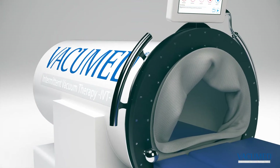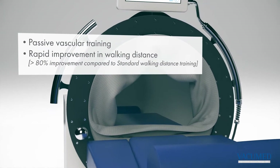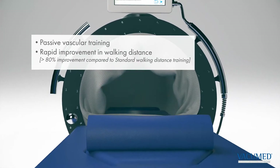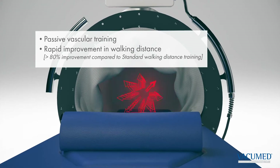The intermittent vacuum therapy with the Vacuum Med procedure is in effect a non-invasive passive vascular training. A study shows it improves the walking distance by more than 80% compared to the standard walking distance training.